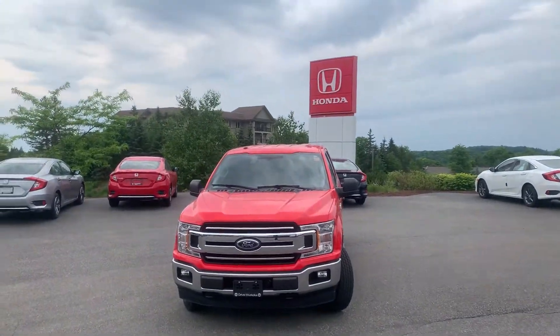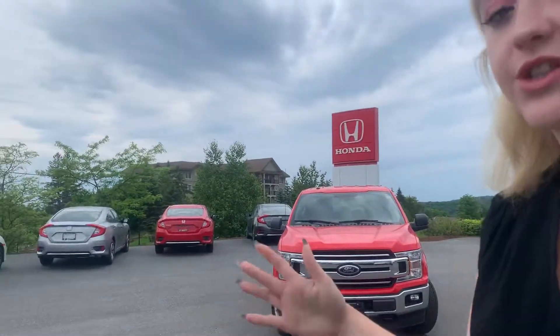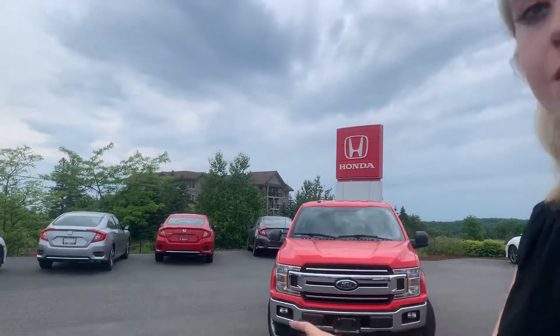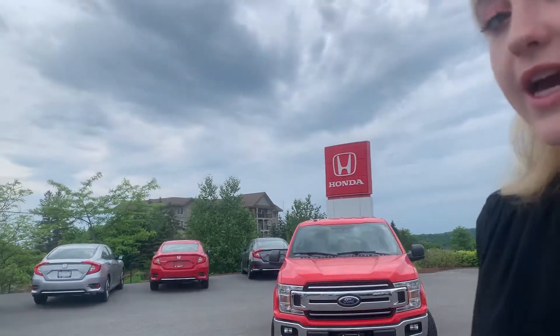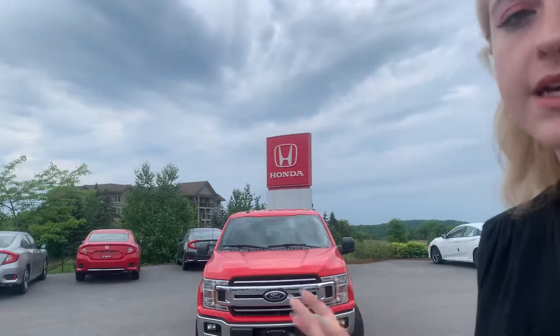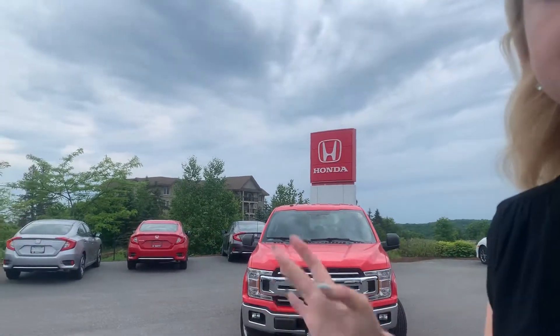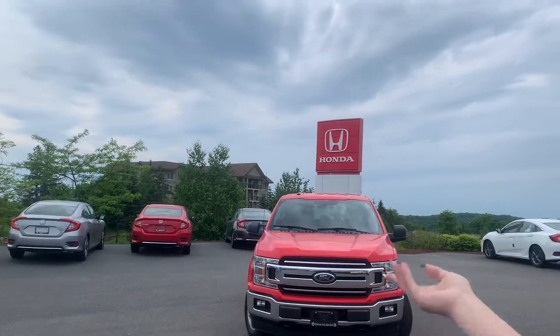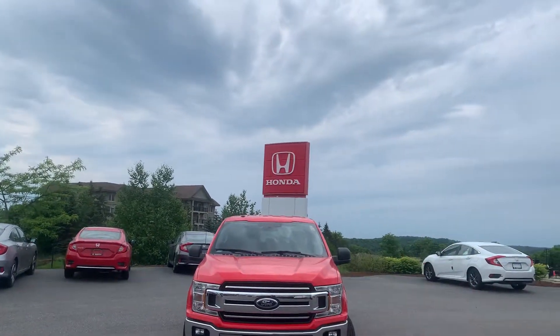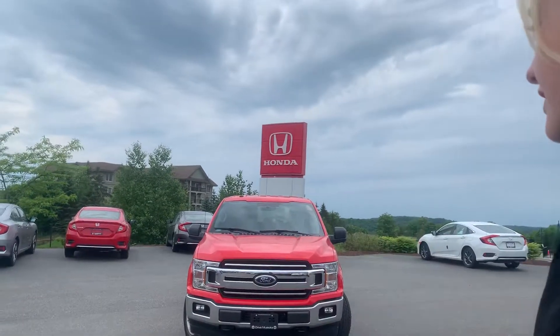Good morning Jeff, and happy Friday. It's Lexi from Huntsville Honda. I wanted to show you a nice walkthrough video of this well-maintained 2018 Ford F-150 XLT — great choice by the way. I'll be showing you any dings, dents, or scratches the truck may have. Keep in mind Jeff, no accidents reported on this vehicle. Showing you overall all the amenities on the interior and what this truck has to offer. Thank you again for your interest in choosing Huntsville Honda.